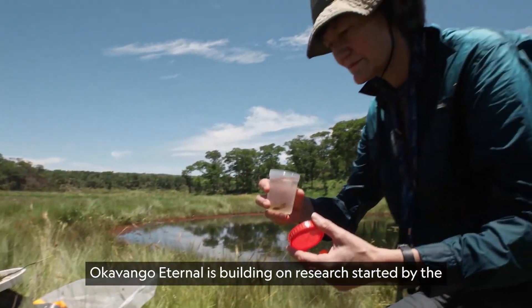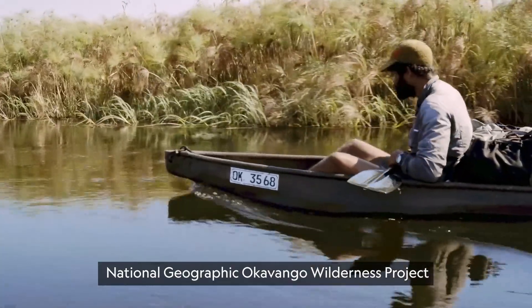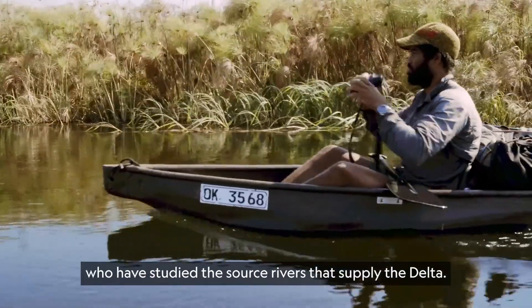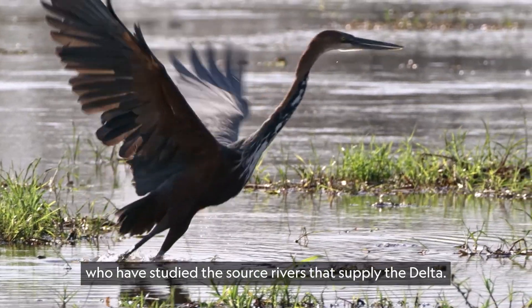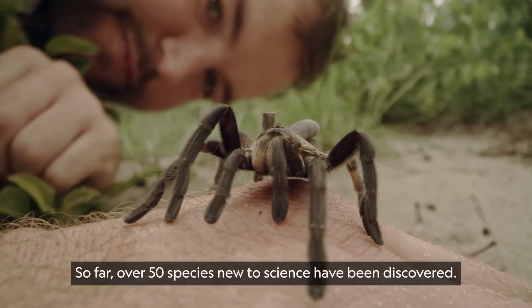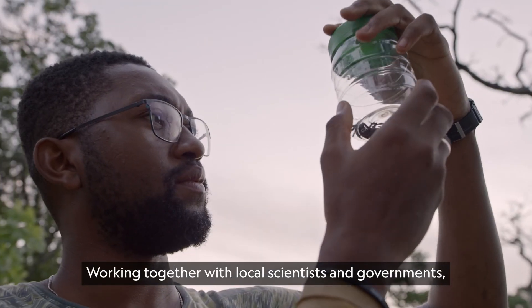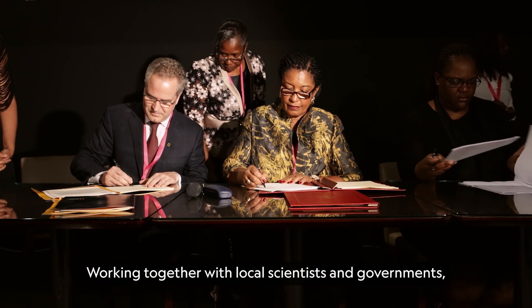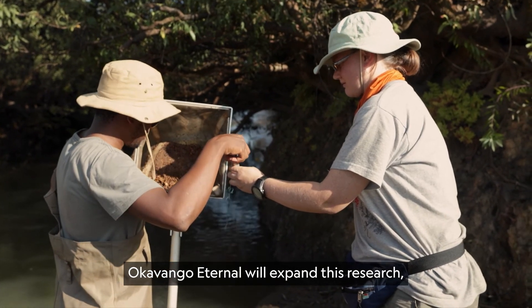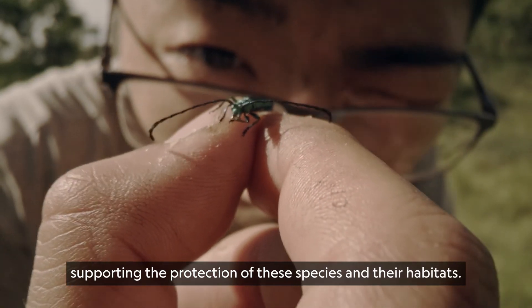Okavango Eternal is building on research started by the National Geographic Okavango Wilderness Project, who have studied the source rivers that supply the Delta. So far, over 50 species new to science have been discovered. Working together with local scientists and governments, Okavango Eternal will expand this research, supporting the protection of these species and their habitats.